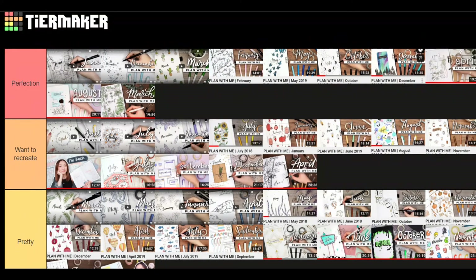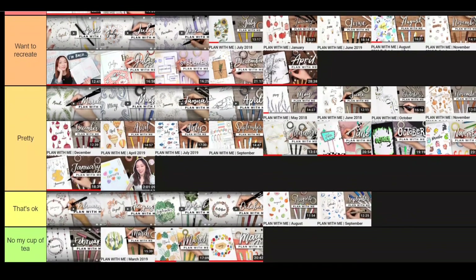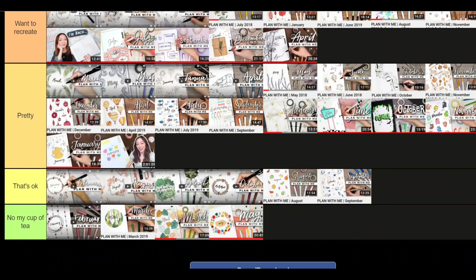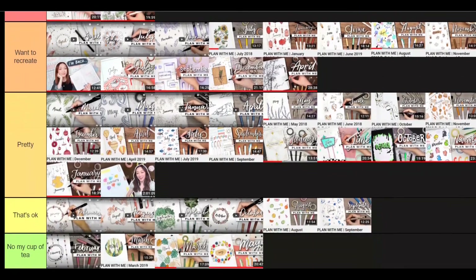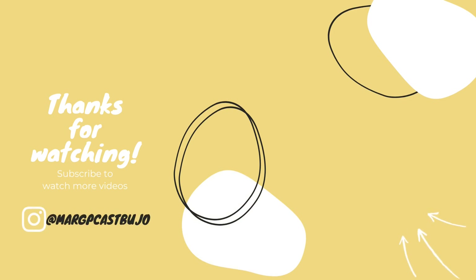As you can see, it's not just the most recent themes or the earliest ones that I think are the best — it's really a combination of all the years. It's not that she's gotten better or run out of ideas; it's personal taste, and she has to do what she wants. It's her bullet journal. That's it for this video — I hope you liked this tier list. It was really fun to do. If you're new, hit the like button, subscribe, and follow me on Instagram for bullet journal content. Thank you for watching, bye!